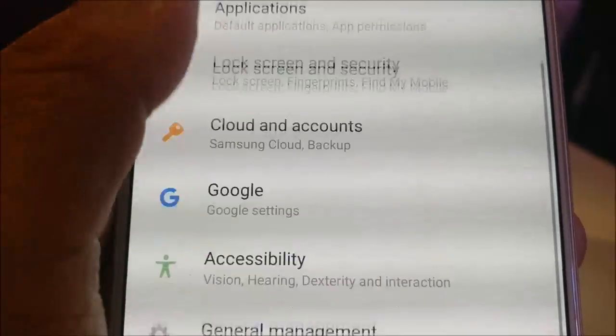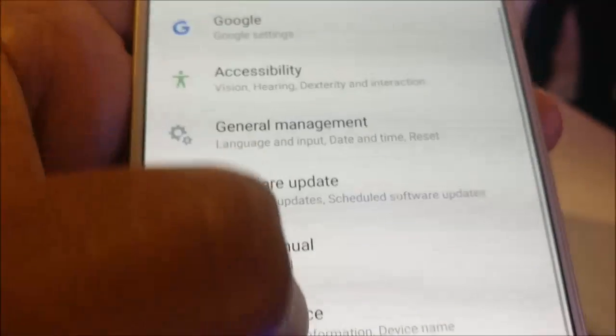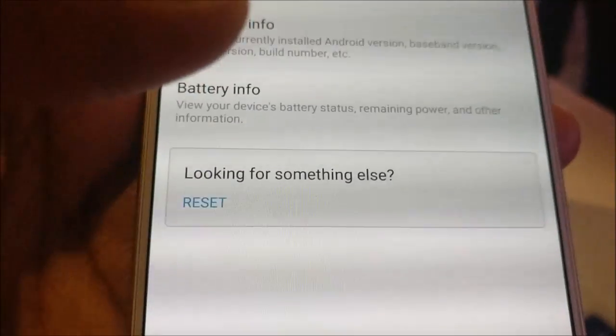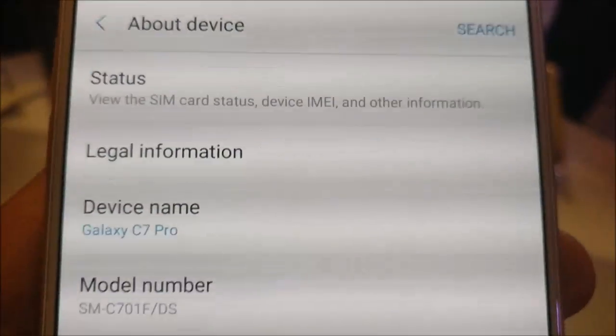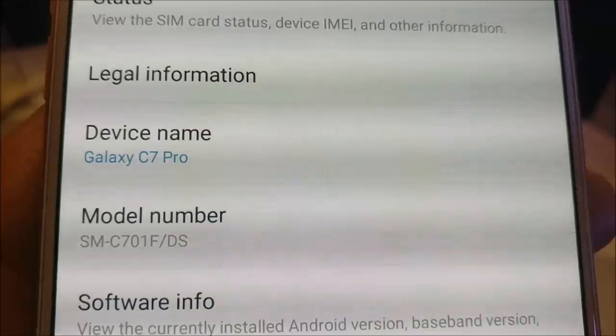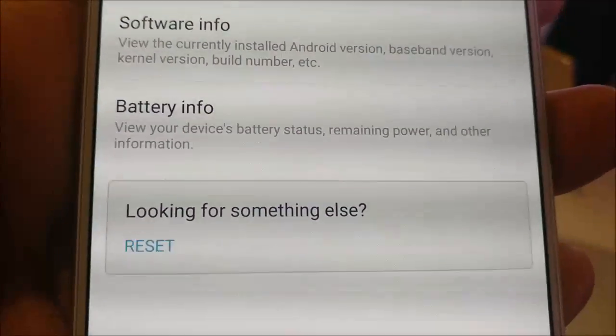This phone is driven by an Octa-Core Snapdragon 626 processor which has a clock speed of 2.2 GHz and comes with 4 GB RAM, which is quite huge, and 64 GB of internal storage which can be further extended up to 256 GB via micro SD card.